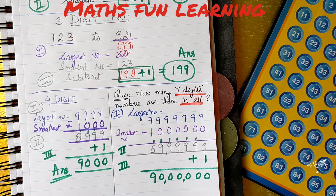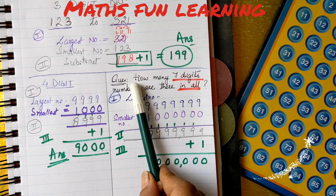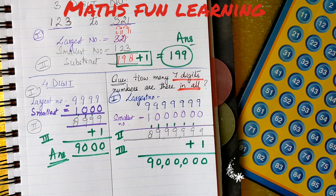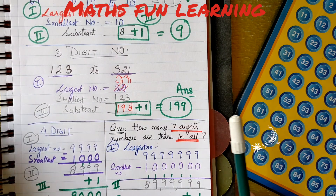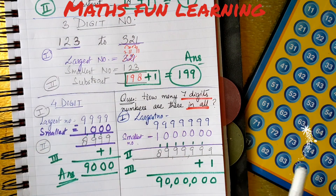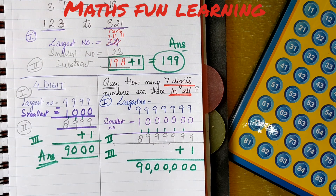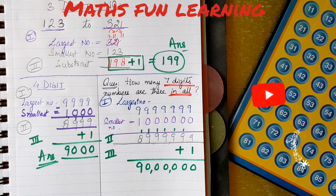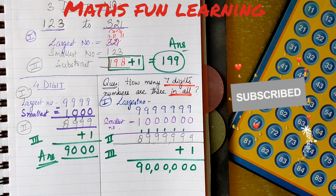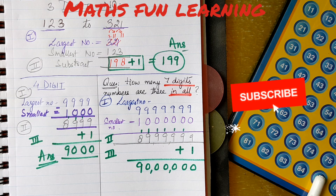I hope kids, you liked this question and understand how to solve it. You can use this trick to find 2-digit, 3-digit, 4-digit, 5-digit, 6-digit, 7-digit numbers and so on. Any numbers you can find with this trick. I hope you enjoyed this video. Please like, share with your friends, and don't forget to subscribe to my channel. Thank you, kids. Bye and take care.